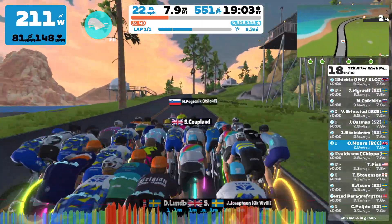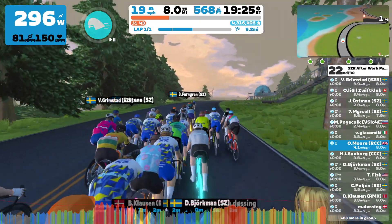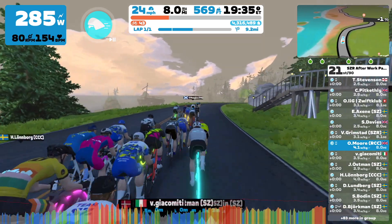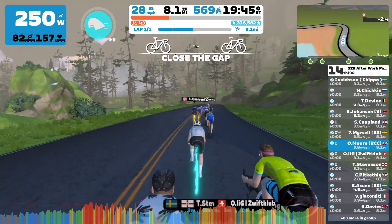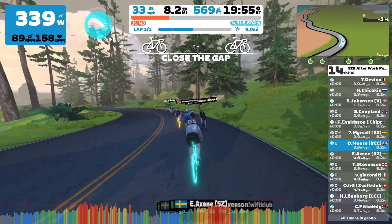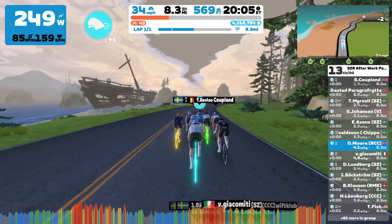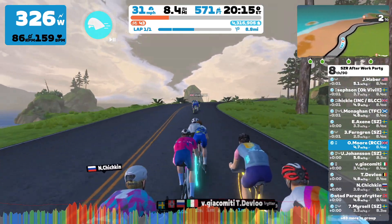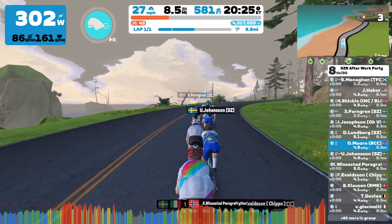I'm just drafting here in the pack and everything seems to be going okay — heart rate's not too bad at all. I'm thinking I want to try and make a little breakaway, because while it's rolling it's kind of flat with no massive inclines, making it difficult to get away. If I can jump on one of these little one or three percent inclines, I might be able to hold off the pack.